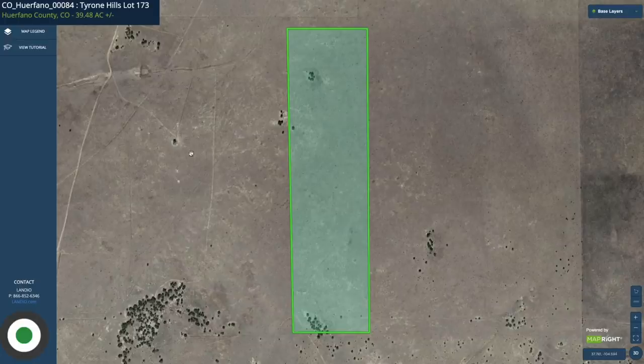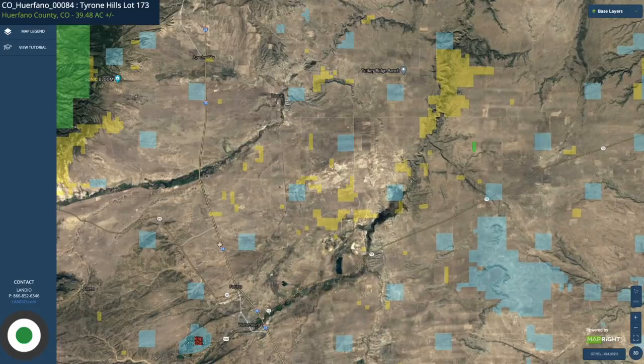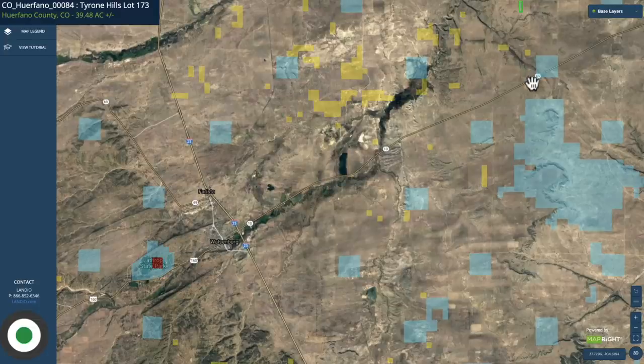This is the interactive map with the parcel highlighted in green. If we zoom out a little bit here, I'll show you where this property is located. This is Interstate 25 to the west. You have State Highway 10 just south of the property. From the property to State Highway 10, it's only 8.7 miles. State Highway 10 will take you to Interstate 25, where you'll find the town of Walsenburg.